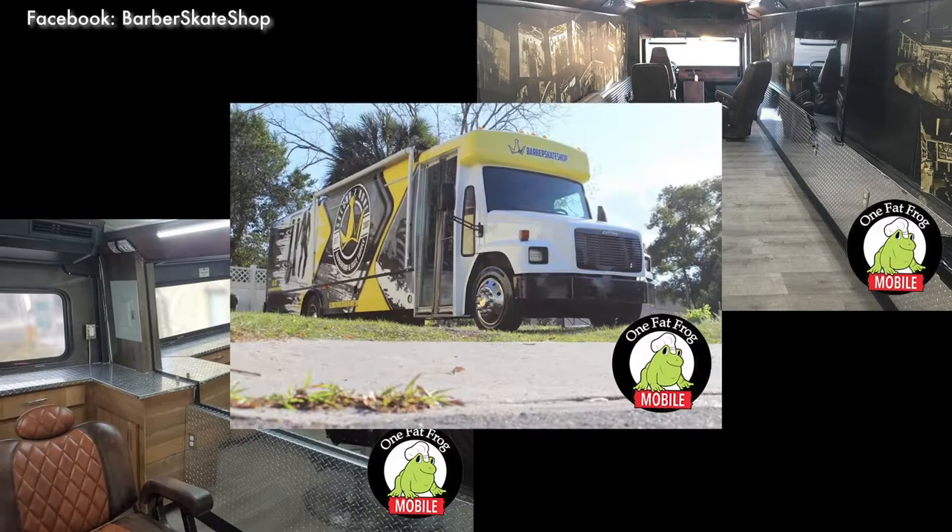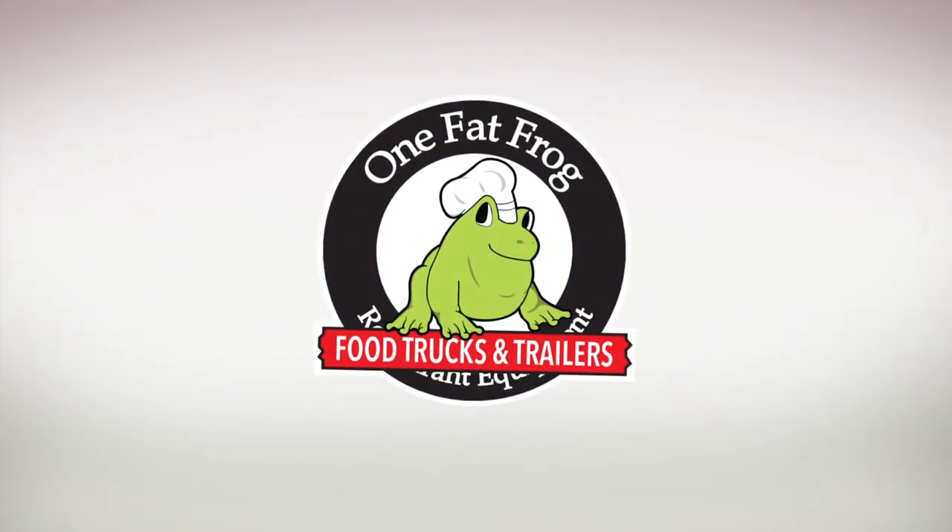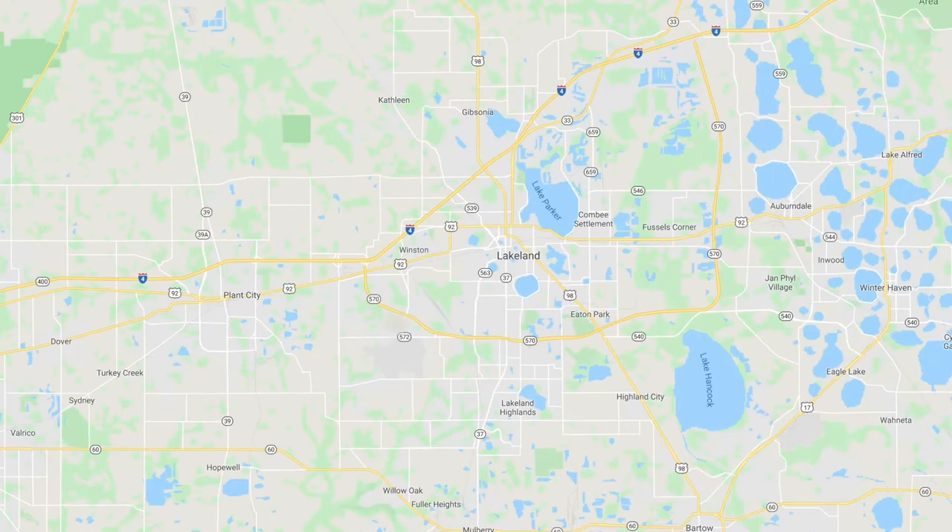You can follow us at Second to None Barbershop on Instagram and all social media. I'm totally satisfied, I'm glad to be here, and we will be back once I do a few more things to it. Central Florida — Lakeland, Plant City, Auburndale — you guys get ready. Second to None barber bus mobile!